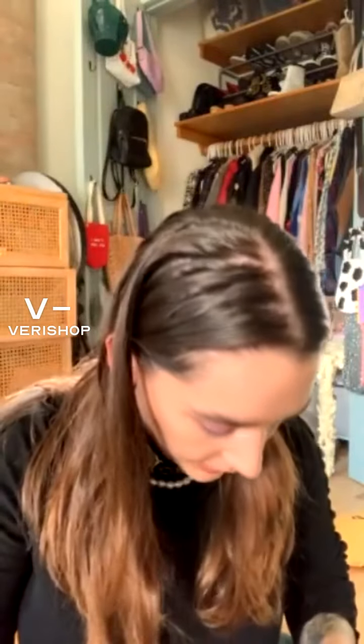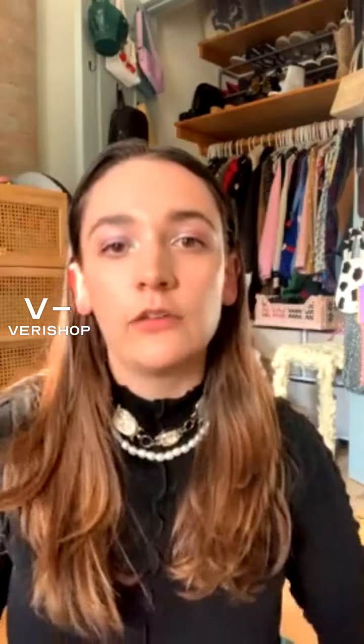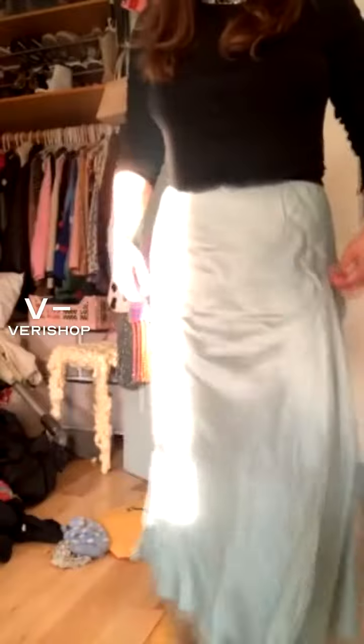The tag says it's 100% viscose, but it has a satiny look to it. The color is slightly lighter than the stock photo - it's like a babyish powder blue. I usually wear a size six, but I pretty much always take my bottoms in a size medium. I wouldn't necessarily recommend going a size up - this skirt is more true to size.